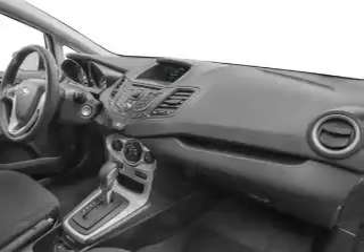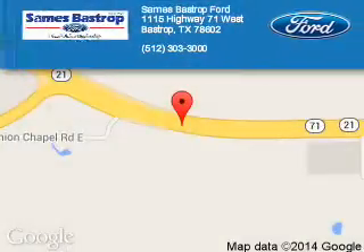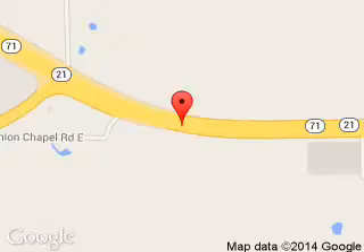Great quality at a great price. Call or click to contact us today. Sames Fast Trip Ford is dedicated to doing everything possible to ensure that the experience you have selecting your next vehicle is a pleasant one. We are located at 1115 Highway 71 West, Bastrop, Texas 78602.